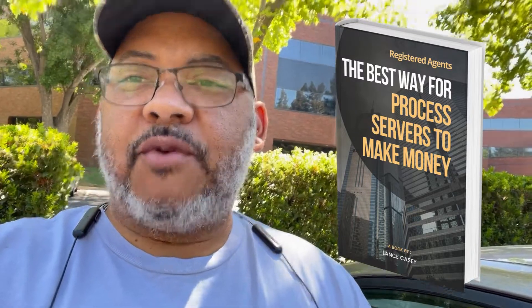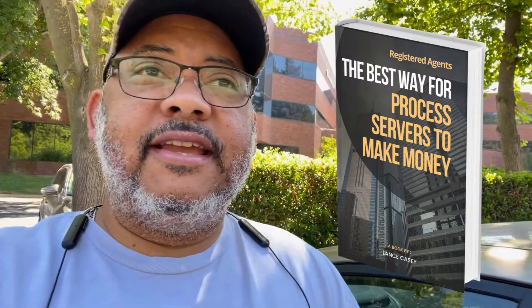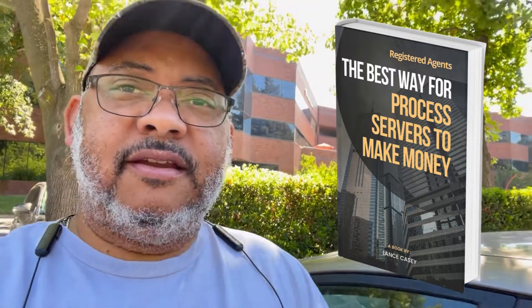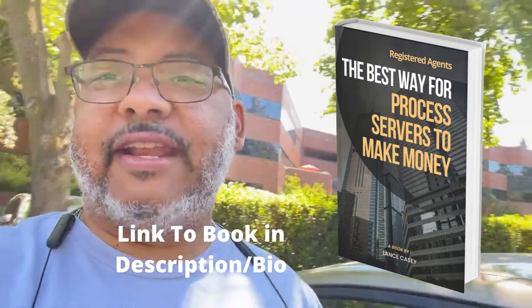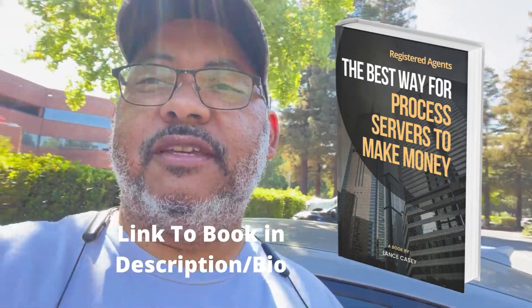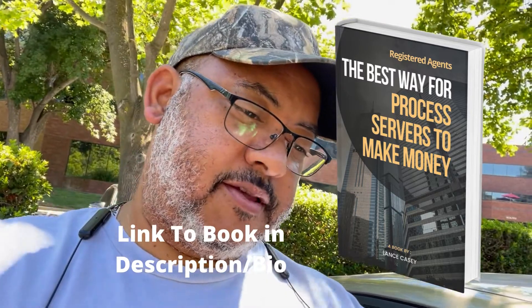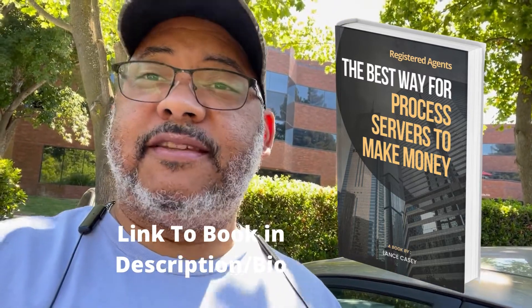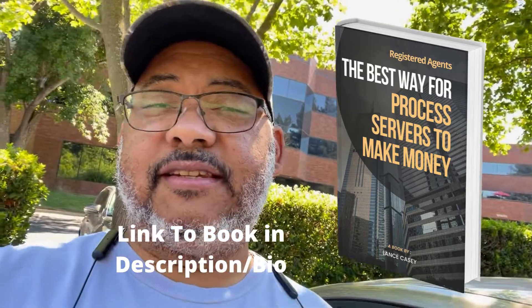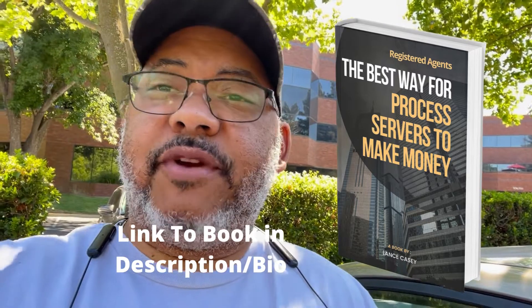I wrote a book that can teach you how to find registered agents in your area and then market towards serving those locations online, so you can get clients to hire you to serve registered agents in your area. Every corporation or LLC that's in business has to identify a registered agent for service of process.